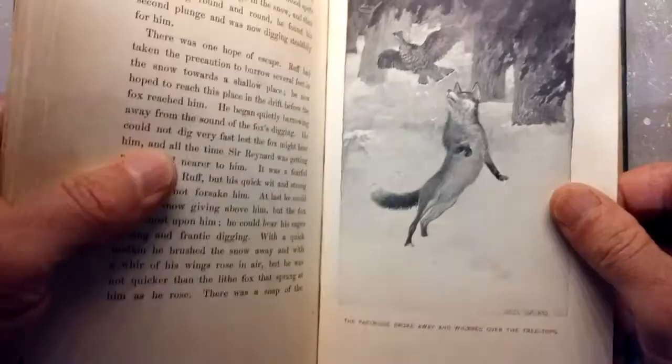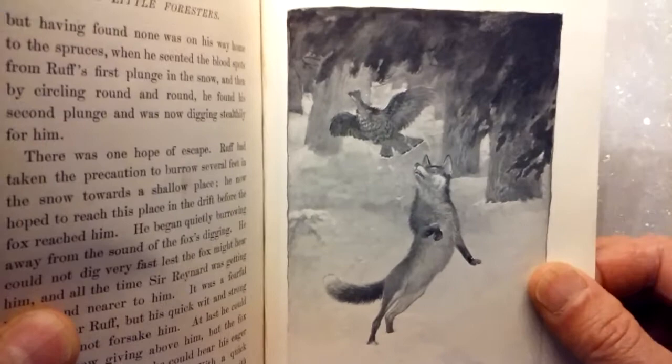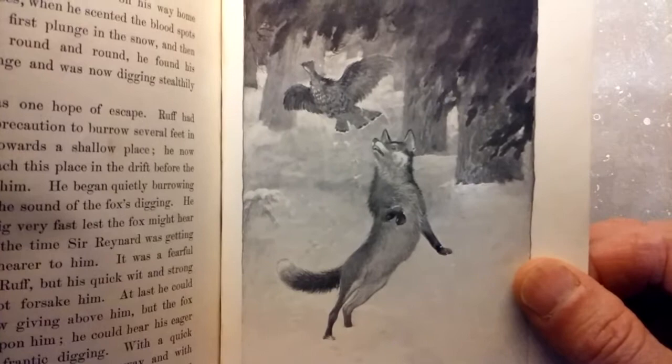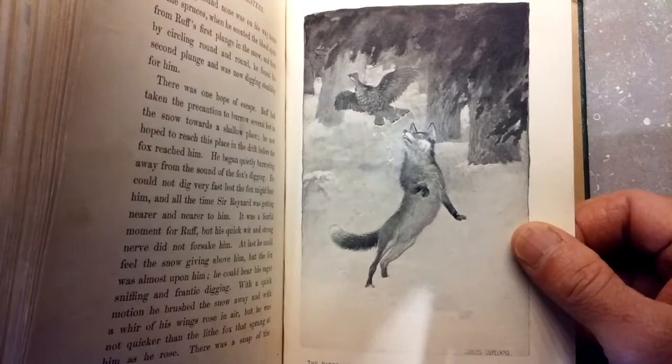The partridge broke away and whirred over the treetops, pursued by the fox. Look at that. Copeland just has such a nice way with the action of the animals. Being a manor and a woodsman, he well knew the animation and dramatic life cycle of the animal kingdom.